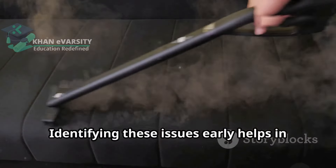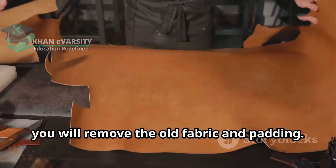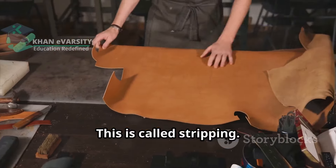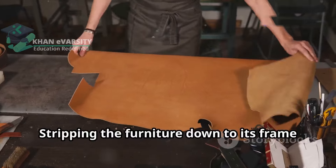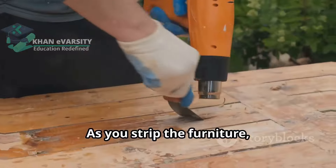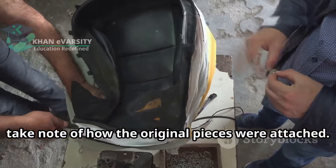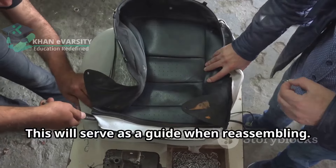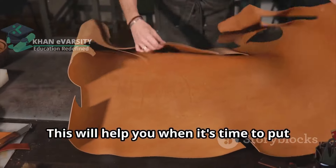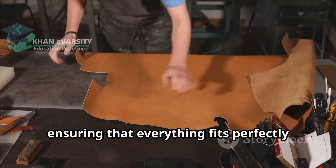Next, you will remove the old fabric and padding — this is called stripping. Stripping the furniture down to its frame is essential for a fresh start. As you strip the furniture, take note of how the original pieces were attached, as this will serve as a guide when reassembling. This will help you when it's time to put on the new fabric, ensuring that everything fits perfectly and looks professional.